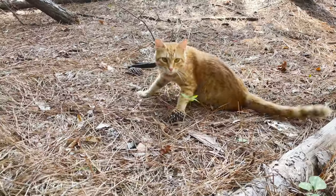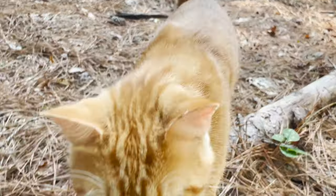Somebody dumped Weller on our driveway but we just couldn't get it in our hearts to have somebody else take him, so we kept him.